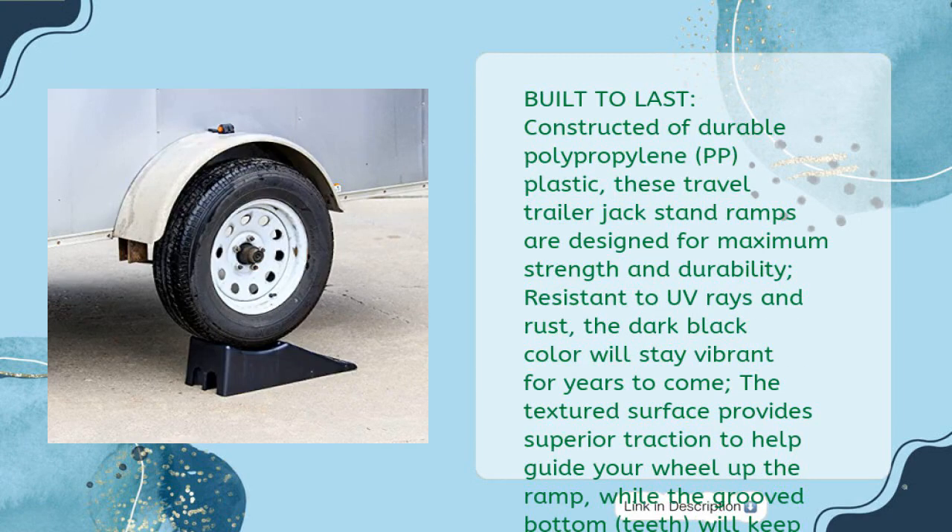Built to last: constructed of durable polypropylene (PP) plastic, these travel trailer jack stand ramps are designed for maximum strength and durability. Resistant to UV rays and rust, the dark black color will stay vibrant for years to come. The textured surface provides superior traction to help guide your wheel up the ramp, while grooved bottom teeth keep the plastic car ramp from sliding on the ground.